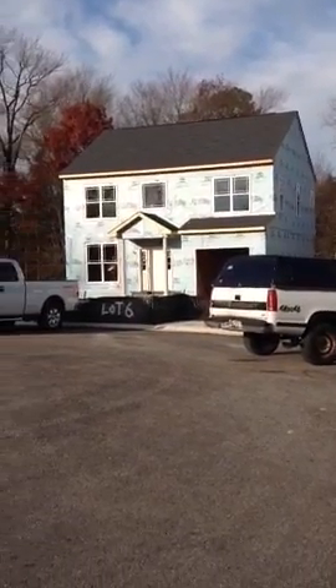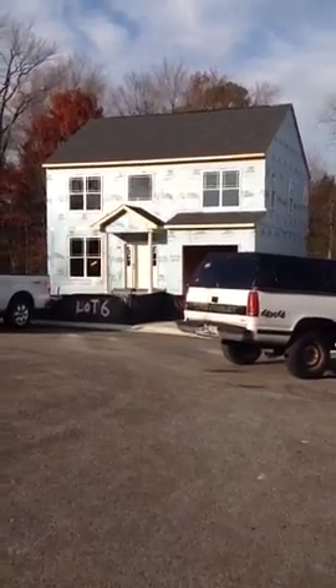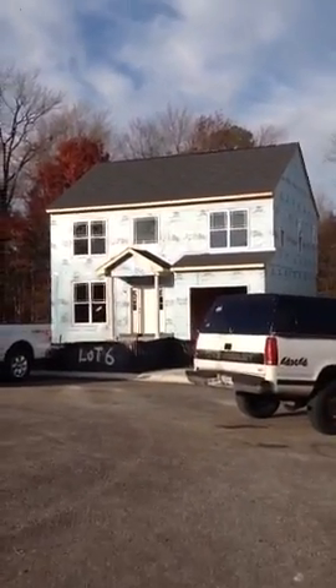Good morning, this is Greg Rice with Ameristar Homes on Friday, December 2nd, and I'm at Gerrard Park with your production update.